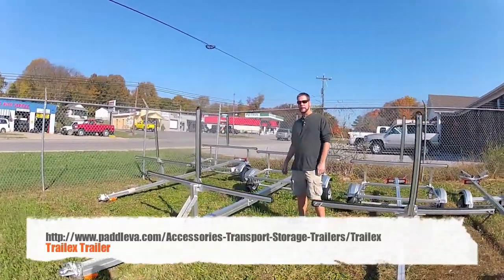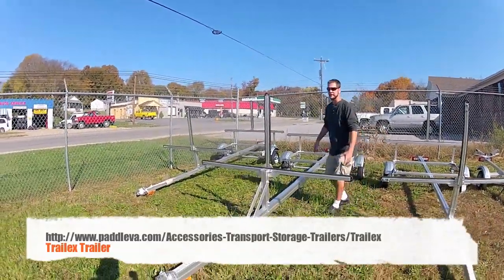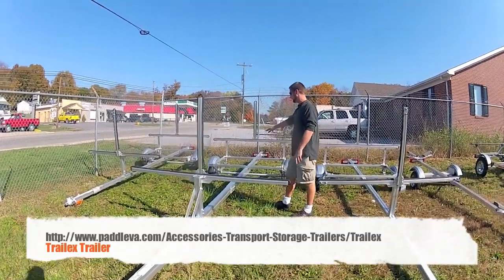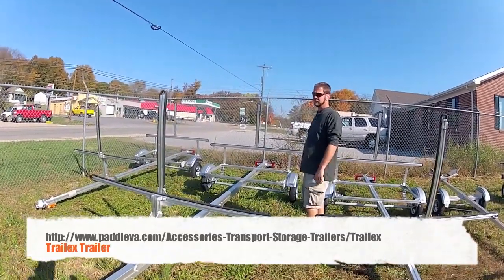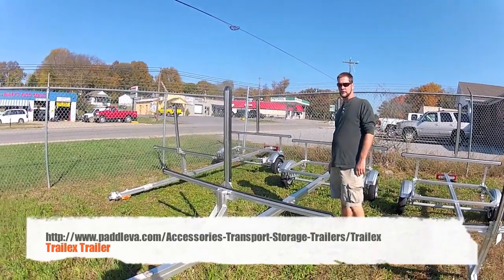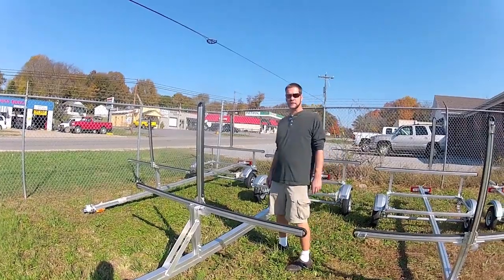Moving over into the 350 pound capacity — you notice you get a bigger diameter beam to it. Gives you the extra weight capacity with a couple extra leaf springs to give you your support. Once again, movable forwards and backwards on the grooves on the tongue. Pretty self-explanatory.